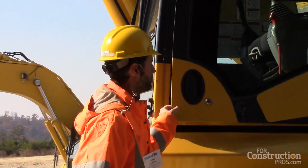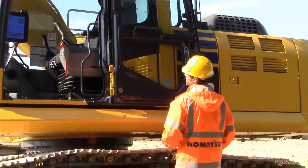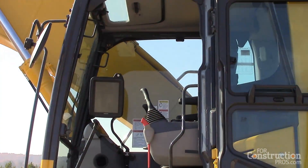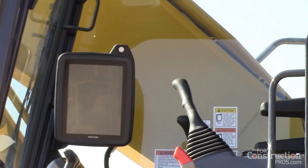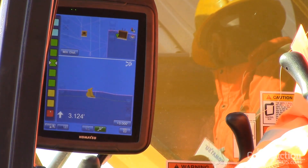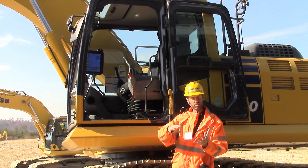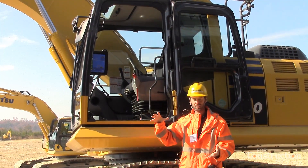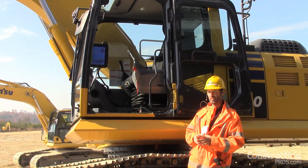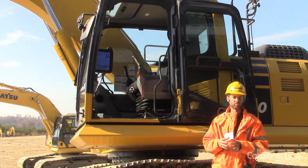Inside the cab, we have our large control box monitor — a 12.1-inch display with Komatsu's proprietary interface on it. You won't see this interface, this display, these graphics anywhere else. These are unique to Komatsu. This large 12.1-inch monitor control box allows us to very clearly, in a simple graphical format, convey the grade information to the operator.